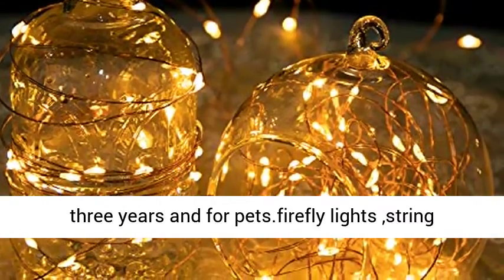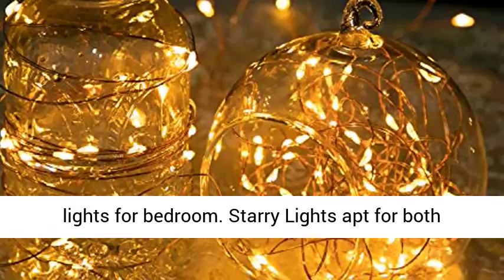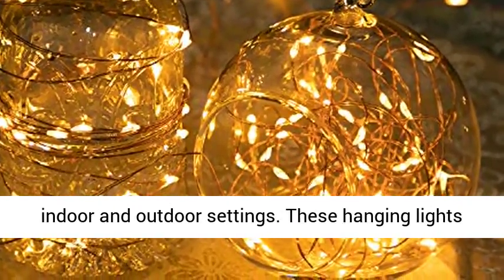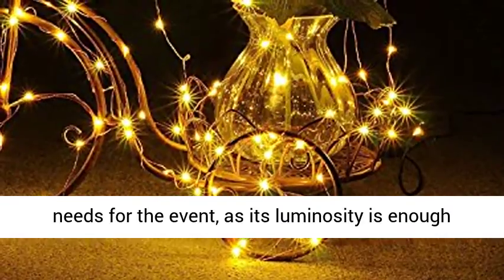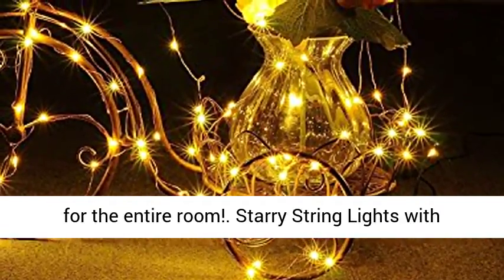The LED starry lights are safe for children over 3 years and for pets. Firefly light string lights for bedroom — starry lights suitable for both indoor and outdoor settings. These hanging lights or LED wire lights are suitable for wedding decorations and will satisfy all lighting needs for the event, as their luminosity is enough for the entire room.